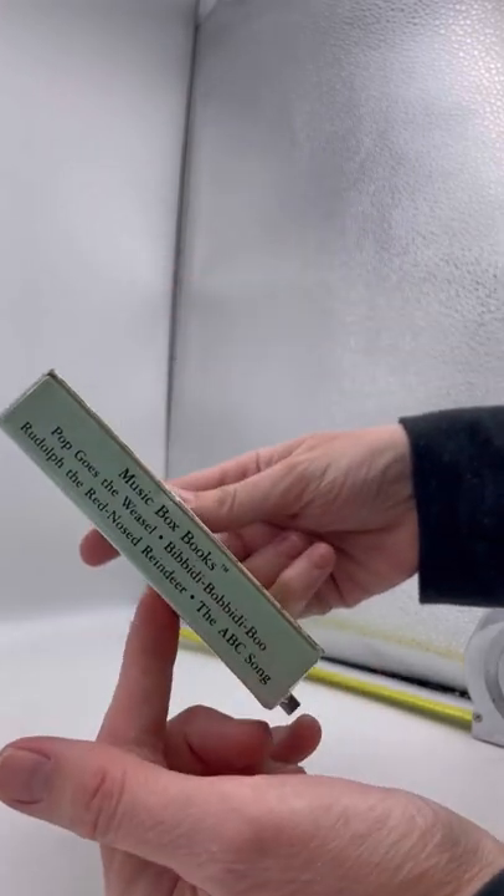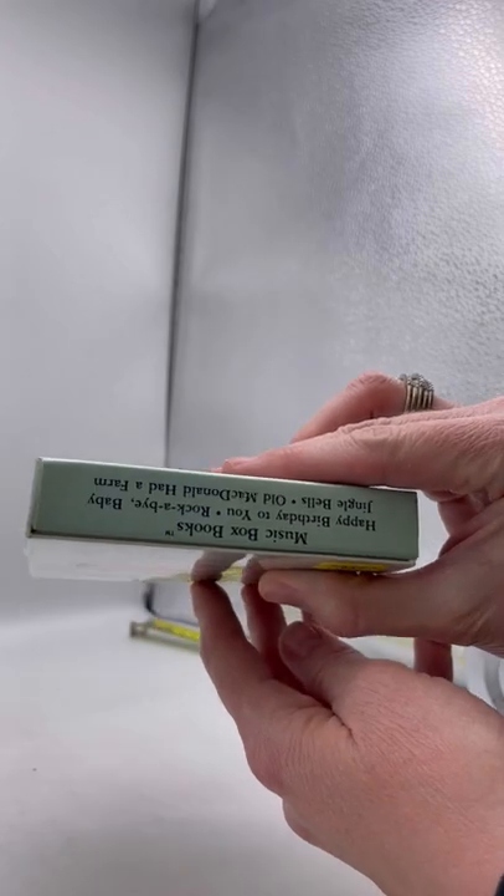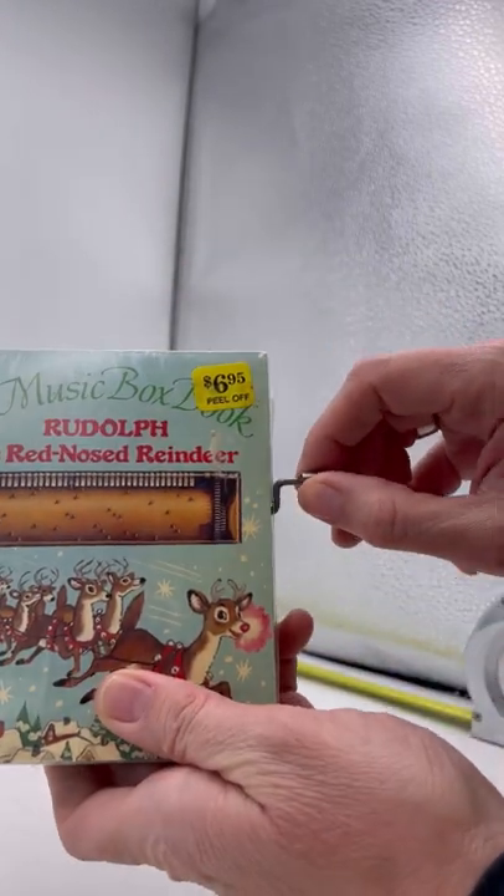The condition looks pretty good. It's still got the original price sticker. So here's what you do.